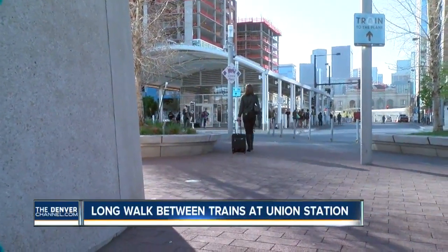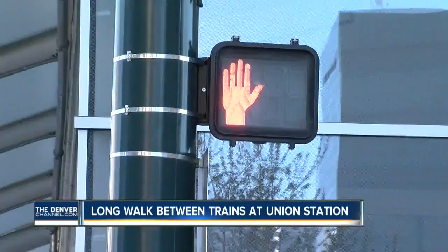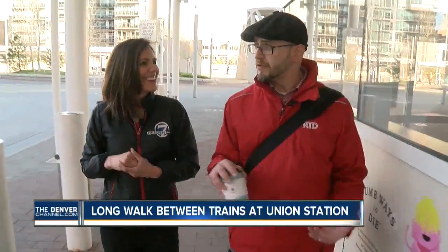On a gorgeous day like this, the walk is easy and lets you appreciate this incredible city. It's really a vibrant neighborhood. You see that in the Union Station neighborhood here — $2 billion worth of economic investment has gone in.